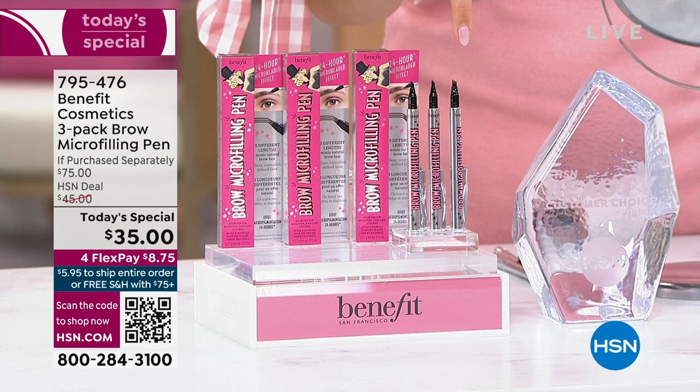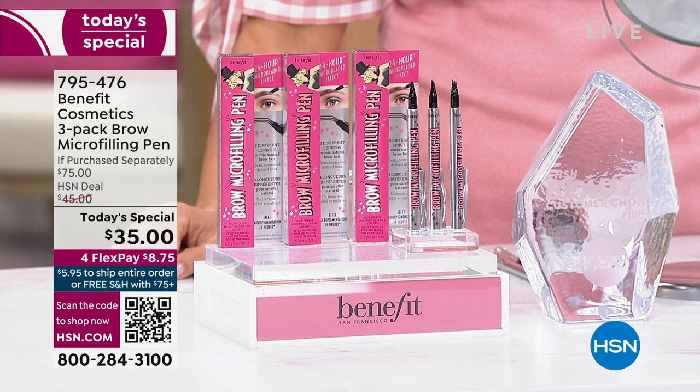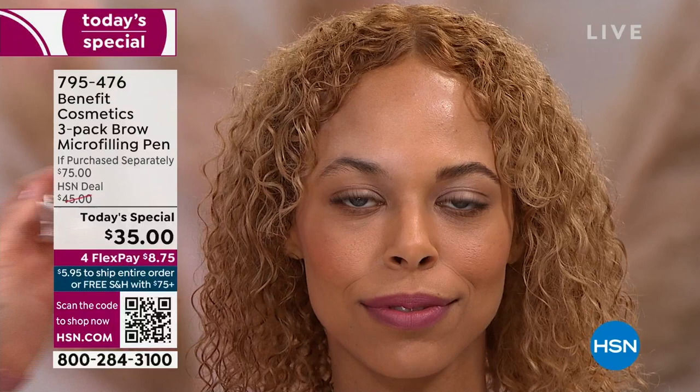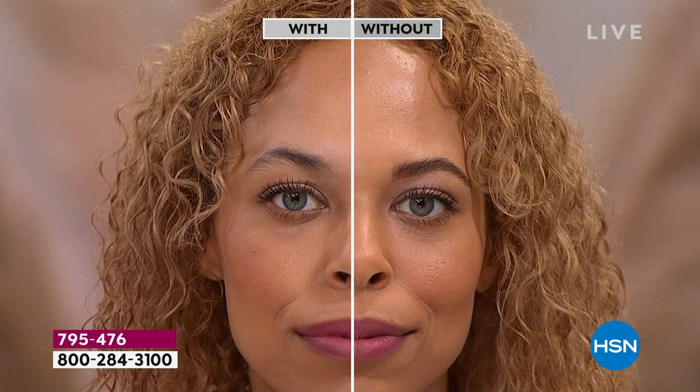This is a full year of eyebrows that you're getting tonight. We've never done three. Benefit is a national brand — this is a full-size $25 pen anywhere you shop big beauty. And tonight you're at 53% off.